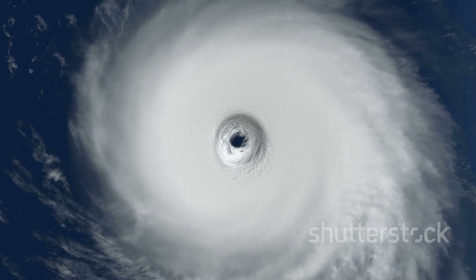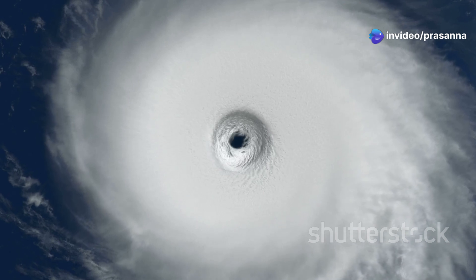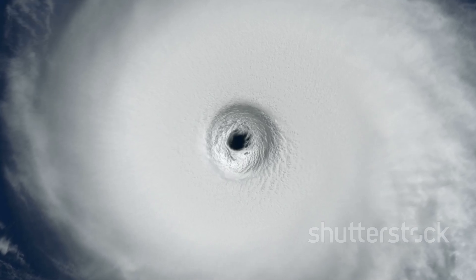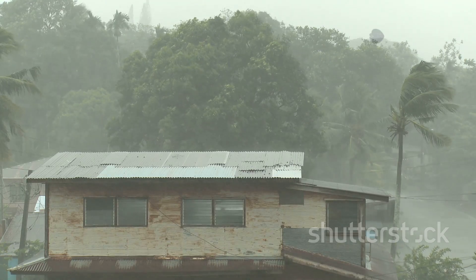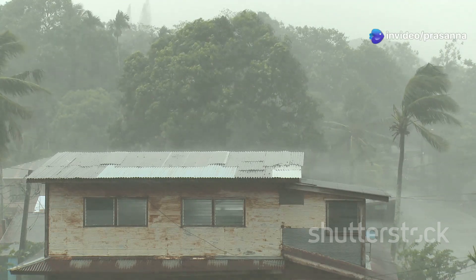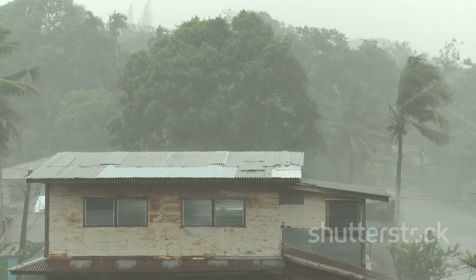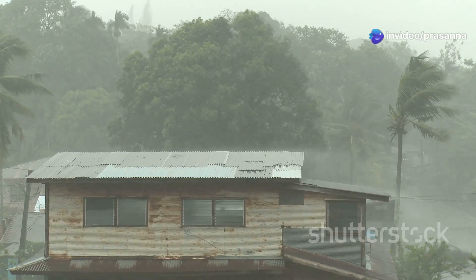Moving outward from the eye wall, we find the rain bands — long, spiraling bands of clouds and thunderstorms that stretch for hundreds of miles from the center of the storm. Rain bands are a key feature of hurricanes, and they help feed the storm with warm, moist air from the ocean below. Rain bands can bring heavy downpours, gusty winds, and even tornadoes to areas far from the hurricane's core. The effects of these rain bands can be felt well before the eye arrives, and they often linger long after the storm has passed.